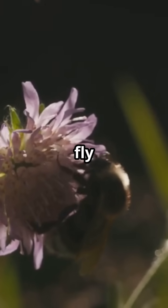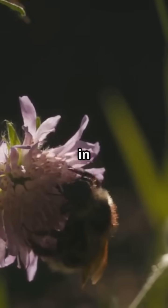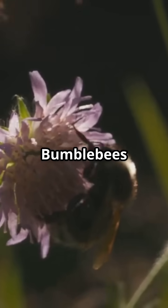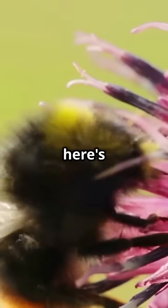If you think bumblebees shouldn't be able to fly with those tiny wings, think again. The secret is in the science. Bumblebees have small wings and big bodies, making their flight a real head-scratcher. But here's the buzz.